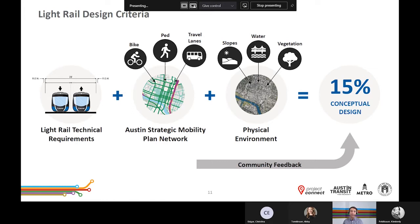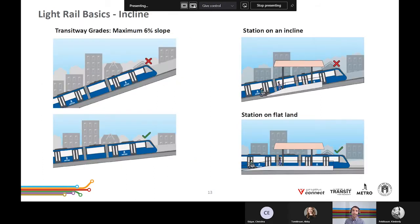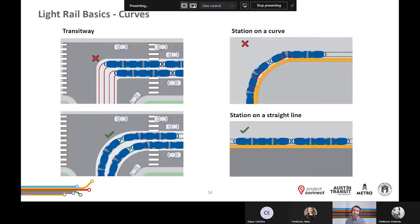Light rail operates best in relatively straight and flat alignments, and stations require flat ground for operation and to meet or exceed accessibility requirements. Additionally, floodplains, utility conflicts, historic properties, parks and recreation spaces, and other aspects of the physical environment can guide the design. At this phase, the engineering team is assessing all of these factors to determine where and how the light rail lines would operate within the existing physical environment. Each of these factors, as well as community feedback on specific local issues, go into the development of the design plans. The maximum grade a transitway can navigate without costly engineering solutions is approximately a 6% slope, and stations should be on flat land to accommodate all users boarding and departing the trains. Light rail vehicles cannot make hard turns — they require wide and sweeping turns to operate efficiently, and a train must be in a straight line at the station platform for safety and accessibility.